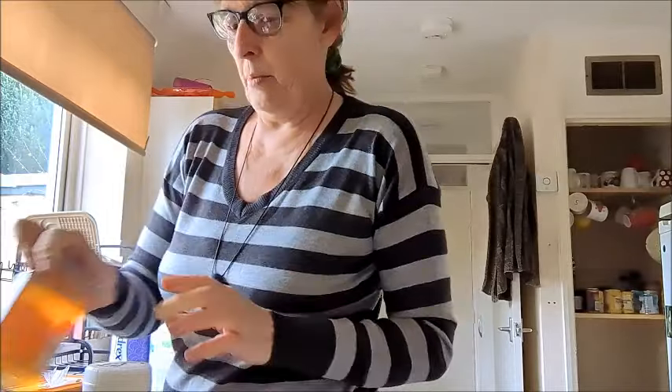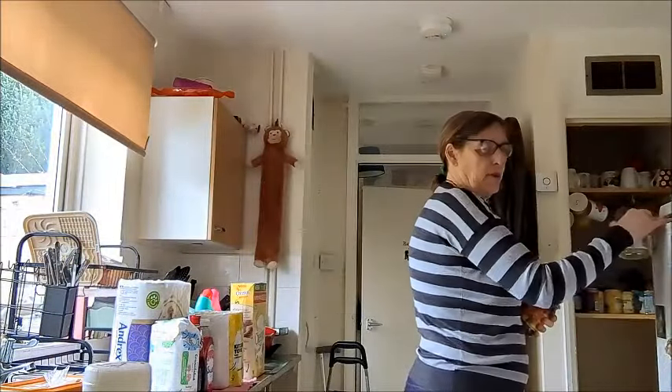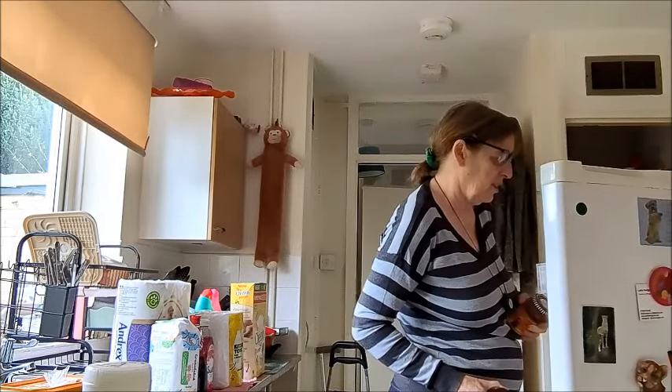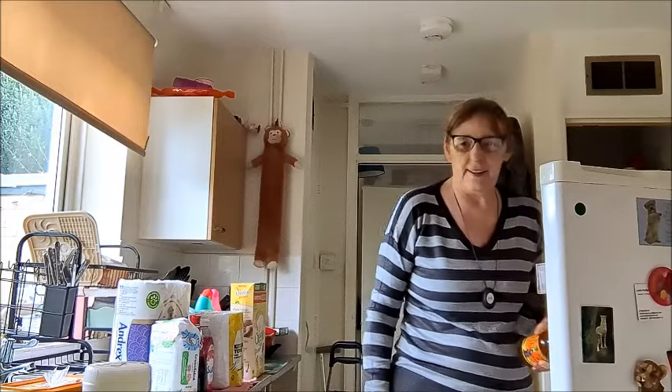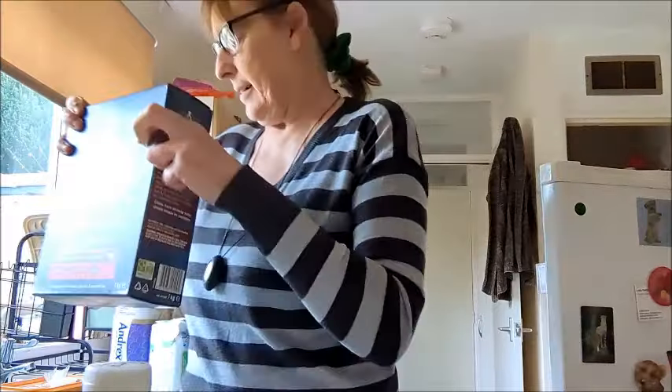Jam, marmalade, and apple sauce are in the fridge. You can keep jam in the fridge to make it last longer. I tidied this fridge!